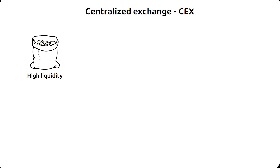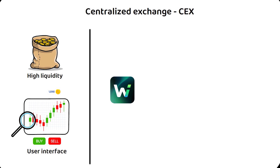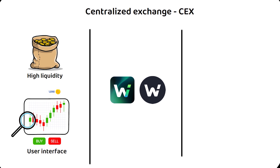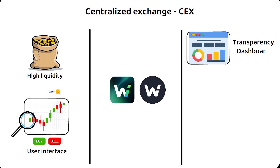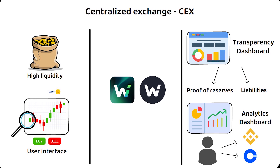WooEx is the centralized exchange providing high liquidity with a powerful user interface allowing you to get deeper into the technical analytics. It is the flagship centralized product built on Woo Network. It comes with a live transparency dashboard showing real-time proof of reserves and liabilities, giving the user more control over risk and responsibilities. WooEx also features an analytics dashboard that lets users compare the cost of trading on any of the major centralized exchanges such as Binance or Coinbase.